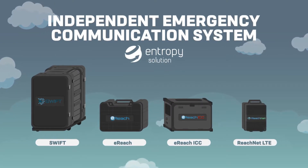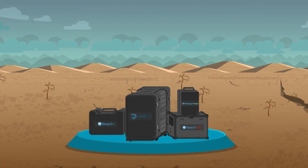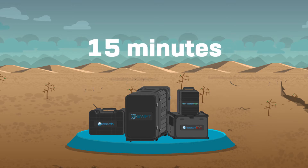Introducing the Independent Emergency Communication System from Entropy Solutions. This system helps local governments and rescue teams deploy an independent communication network in disaster-stricken areas in as quick as 15 minutes. It has four components.